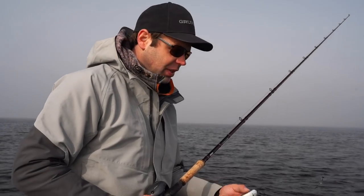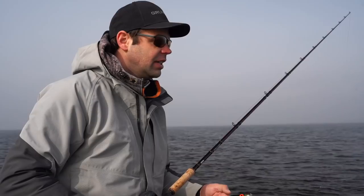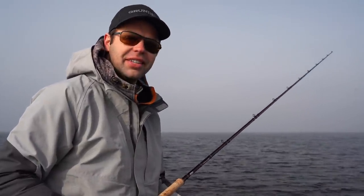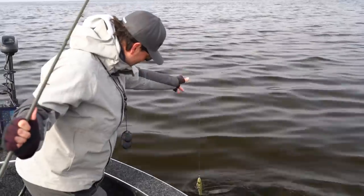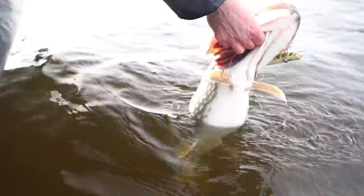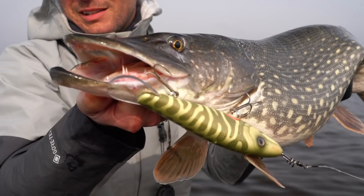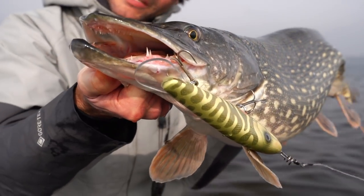We're starting to lose fish — a really nice fish just 10 meters in front of the boat. It engulfed it and I tried to set the hook and just smashed it out of its mouth. Then we got a nice fish — not a long fish but a super heavy one. Let's take some photos and put it back in the water.